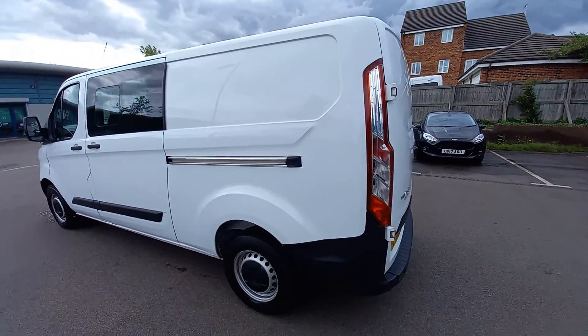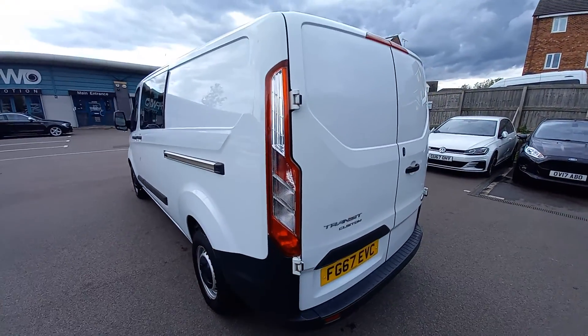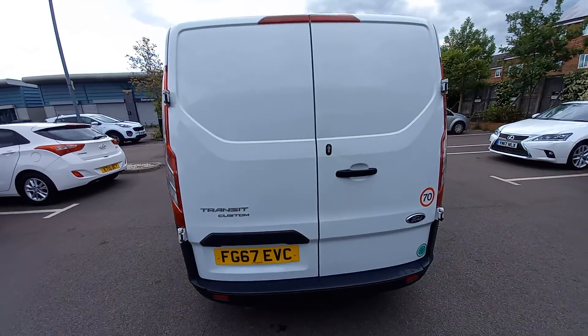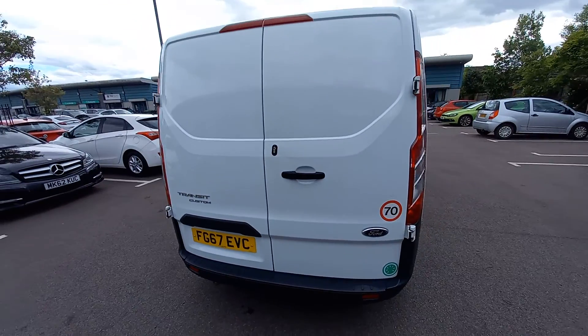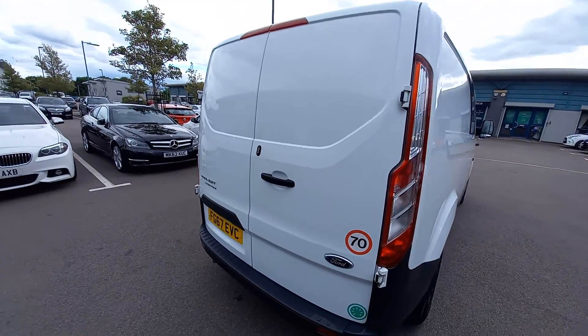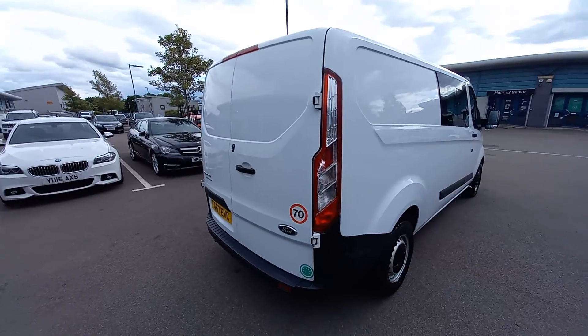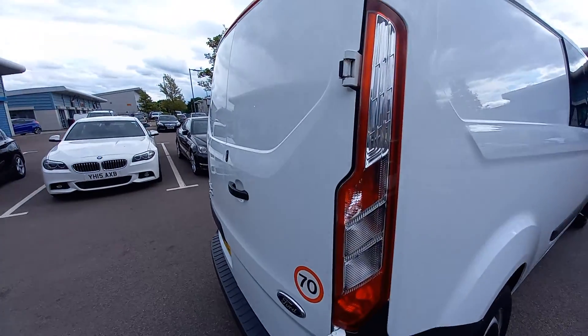As you can see it's in tidy condition. Obviously you've got to take into account this is a van, not a car. Usually when we carry out videos we must stress that a van has been used by workmen — or workpersons should we say — and you'd expect marks on them.